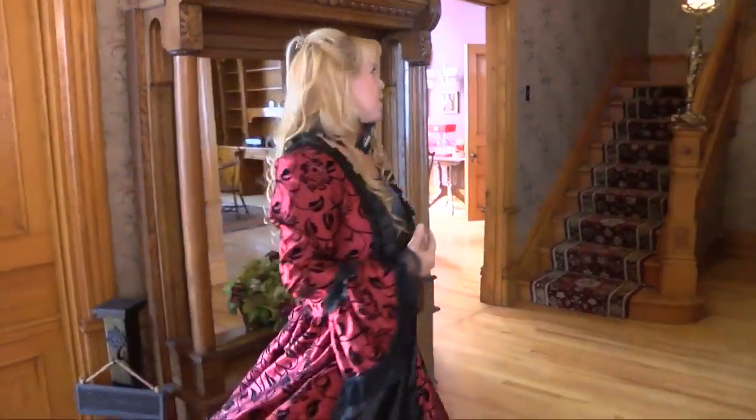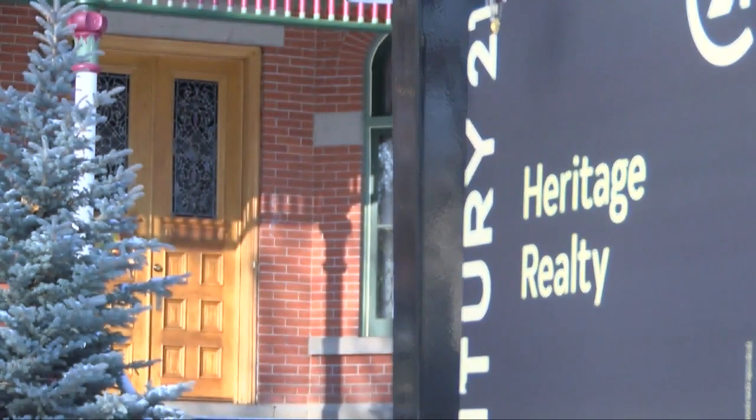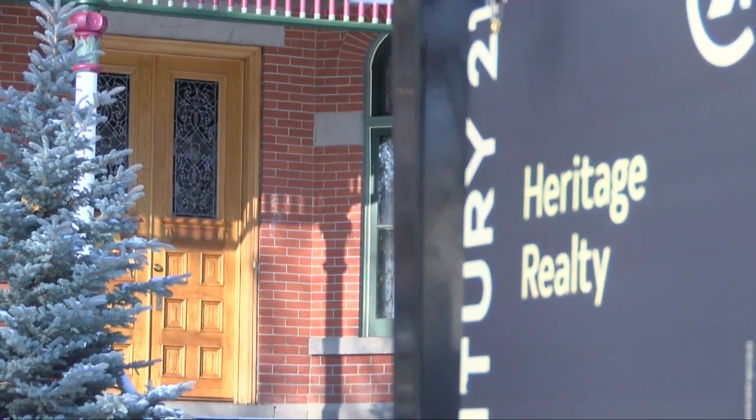Bellmer said it will be hard to say goodbye to this home. Her hope is the next owner keeps the home in good shape for another hundred years and honors its history. "I think it's very important to keep it consistent, to keep it with the period. And it's beautiful — you can't go wrong."